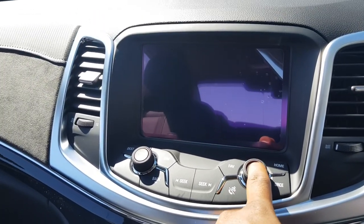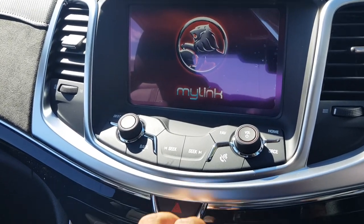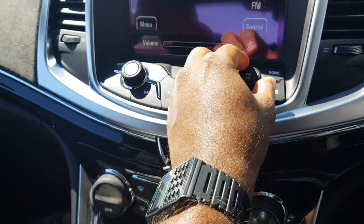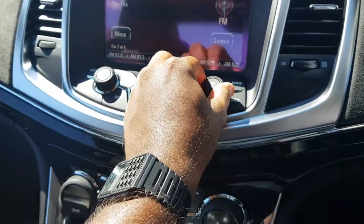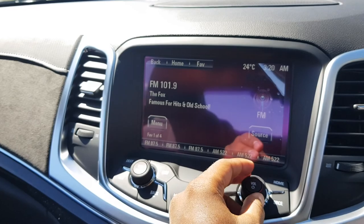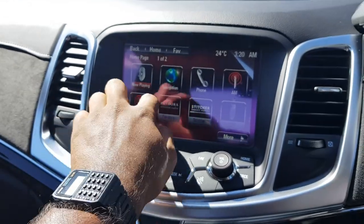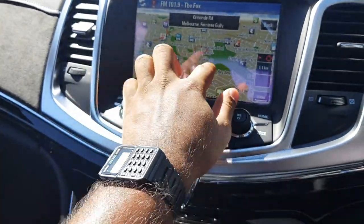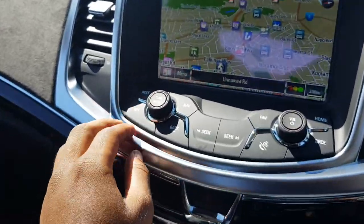Got all your controls here and shortcut keys. Pretty good stereo system. I won't play for too long because of copyright reasons. Got a home button — it's very responsive. Navigation, maps — it's quite nice. You can put in your destinations and stuff like that, destination shortcuts as well.